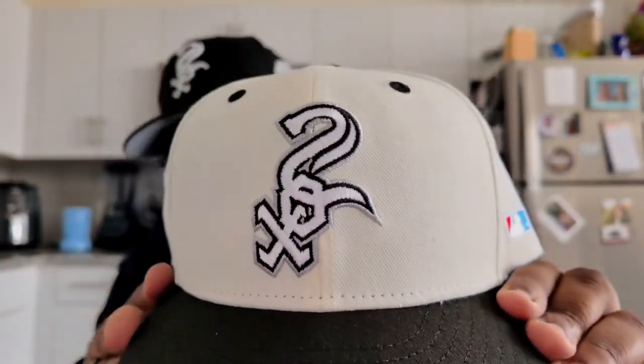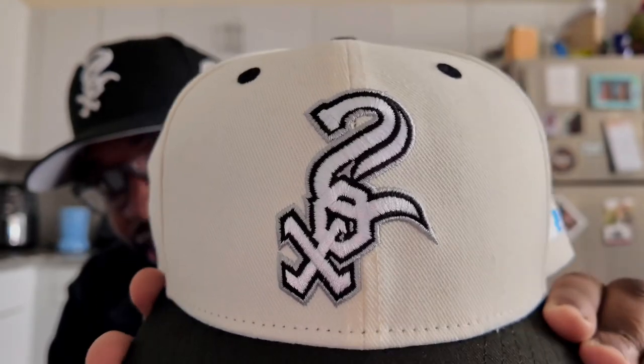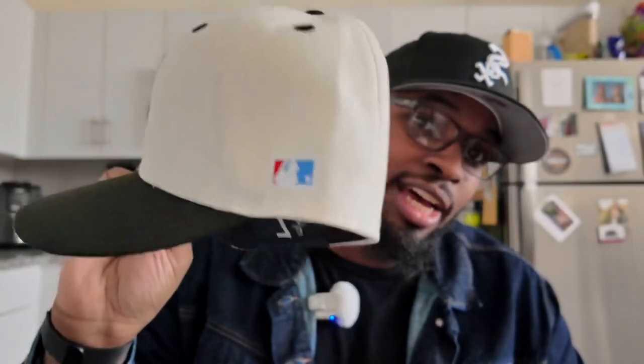I say that pretty much every year, but I'm really thinking this year is the year. One of the things I've been seeing is a lot of flat stitch logos. If you don't know what flat stitch logos are, take a look at this hat right here — you can see it's a flat stitch White Sox logo. This hat is by Trendsetter, shout out to Trendsetter for the side Batterman. Very clean hat — gray UV, black guts.